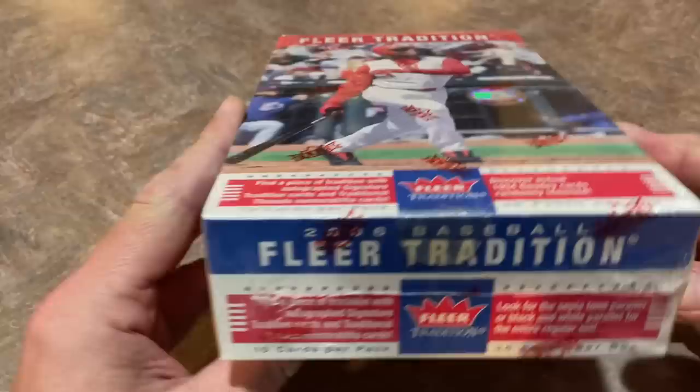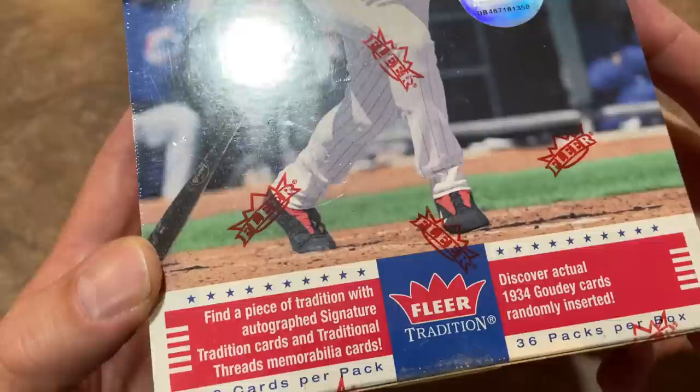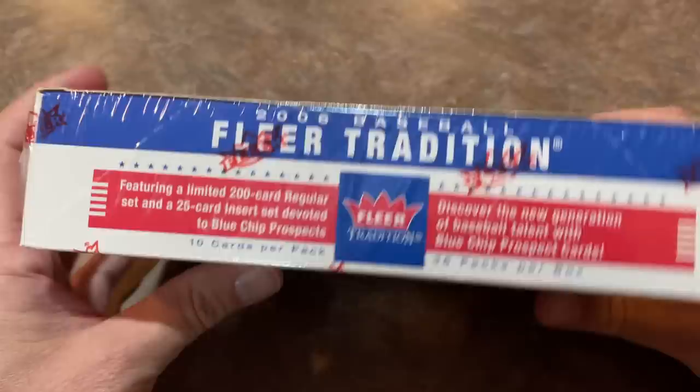You can see Ken Griffey Jr. is featured front and center on the box — a really nice picture of the kid following through with that iconic swing. It tells us on the front of the box we'll be looking for a piece of tradition with an autographed signature, traditional threads memorabilia cards, and actual 1934 Goudey cards could be inserted in this box. I hope we can find one of those. That would be quite a pull. Let's get right on into it.